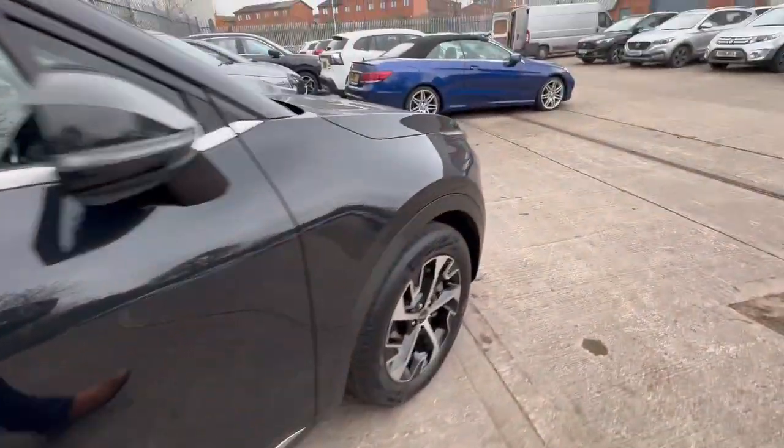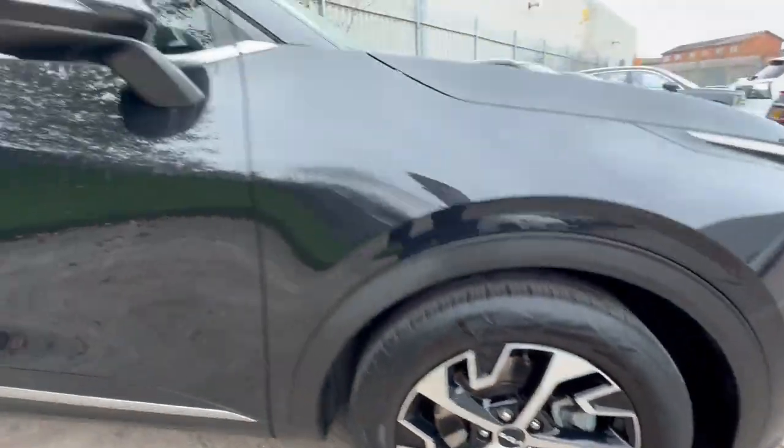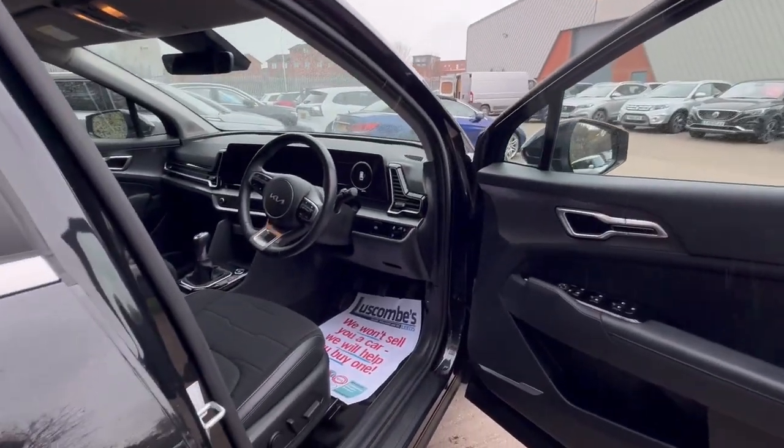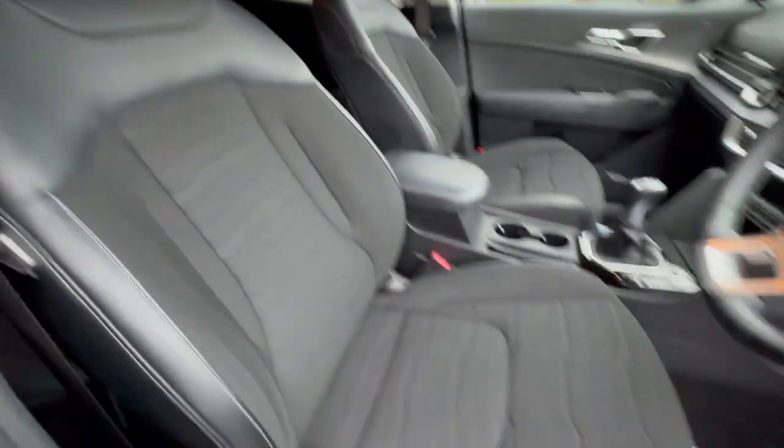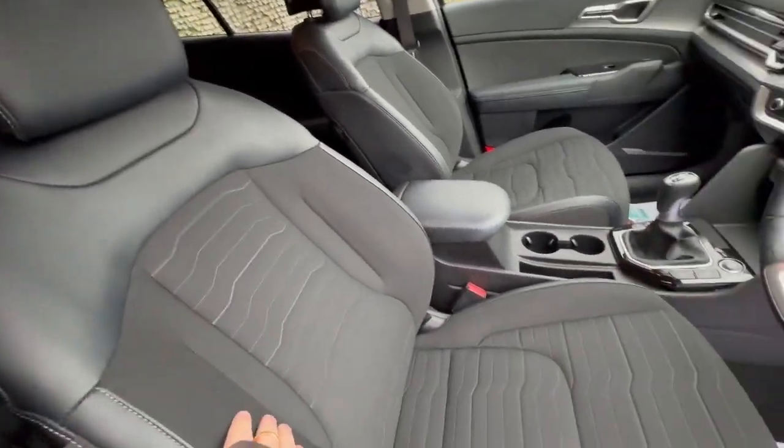You've also got keyless entry. I'll just show you the condition of the front driver side wheel. Let me take you inside — so you've got a full adjustable electric driver seat and you've got half leather seat on this one, so you've got leather on the outside and then a cloth interior on the inside.